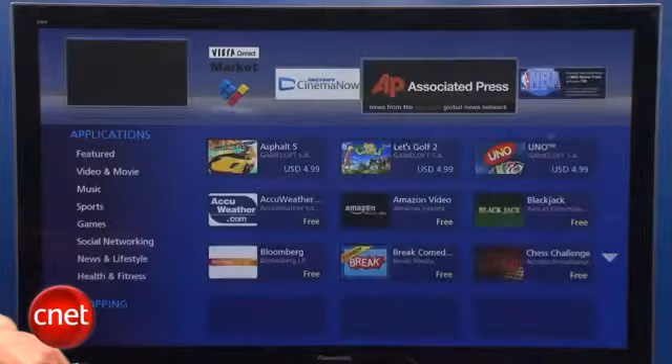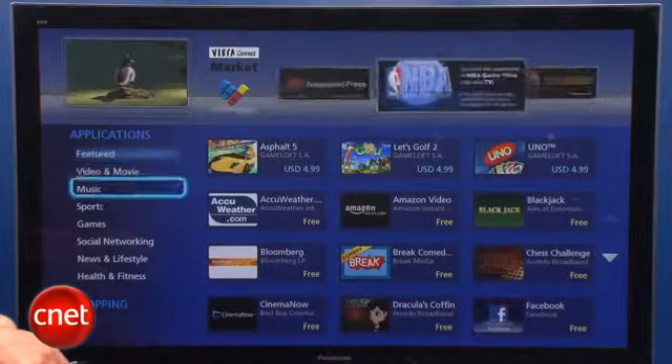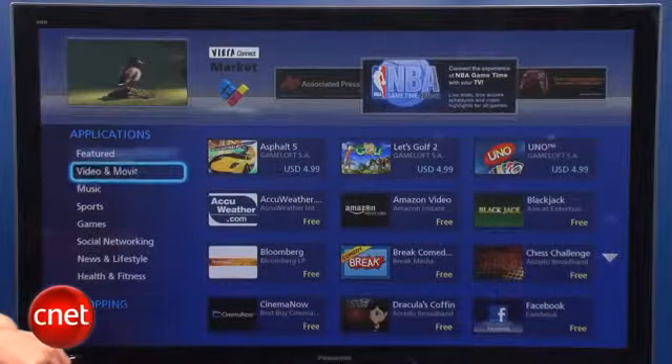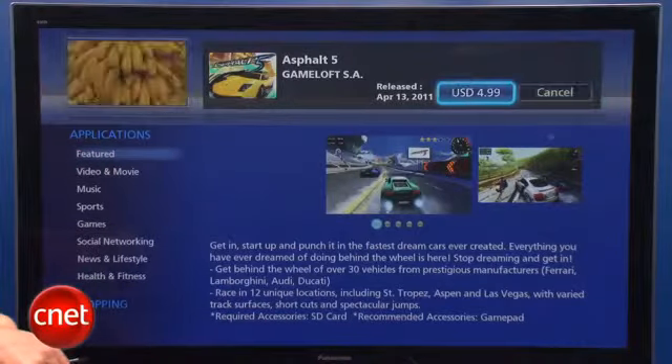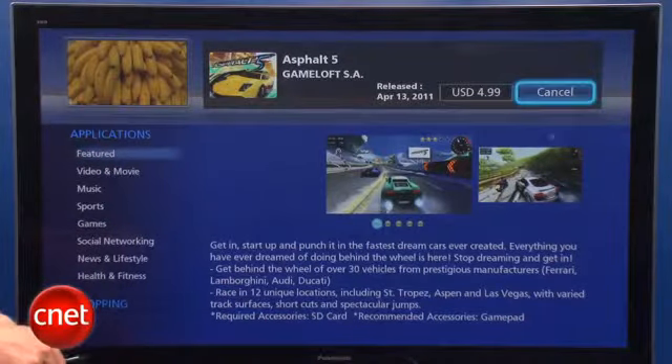There's also a VR Connect marketplace that includes a few apps and a couple of $5 games from Game Loft, as well as some merchandise like 3D glasses and USB keyboards and mice. Of course, prices on that marketplace are pretty high at the moment.